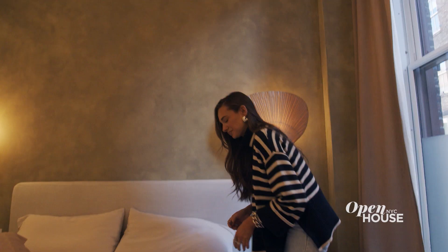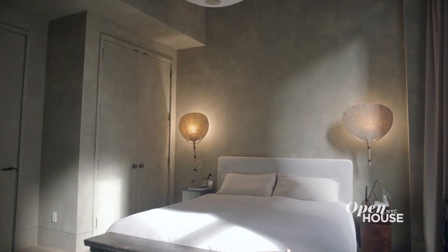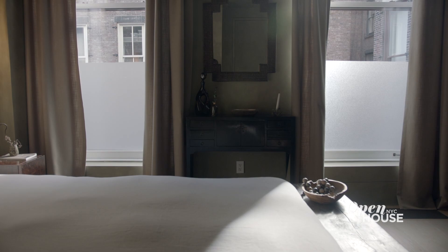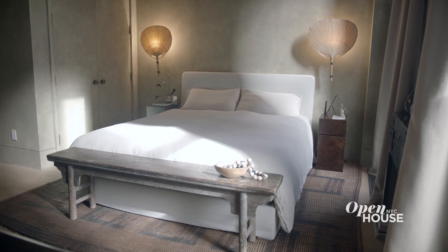When designing the bedroom, we wanted to create a really warm, relaxing, and comfortable environment. I spent a lot of time upstate throughout the pandemic at this place called The Duchess, where they used a lot of this dark green. So I was really inspired by that and then wanted to mix it in with the aesthetic of the rest of the apartment.